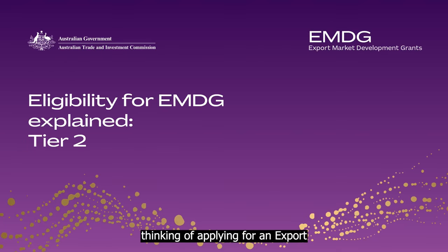Are you an exporter thinking of applying for an Export Market Development Grant? EMDG Tier 2 is for small and medium businesses that want to expand their export activities within their existing markets. In this video, we'll outline the main criteria you must meet to be considered eligible for Tier 2.